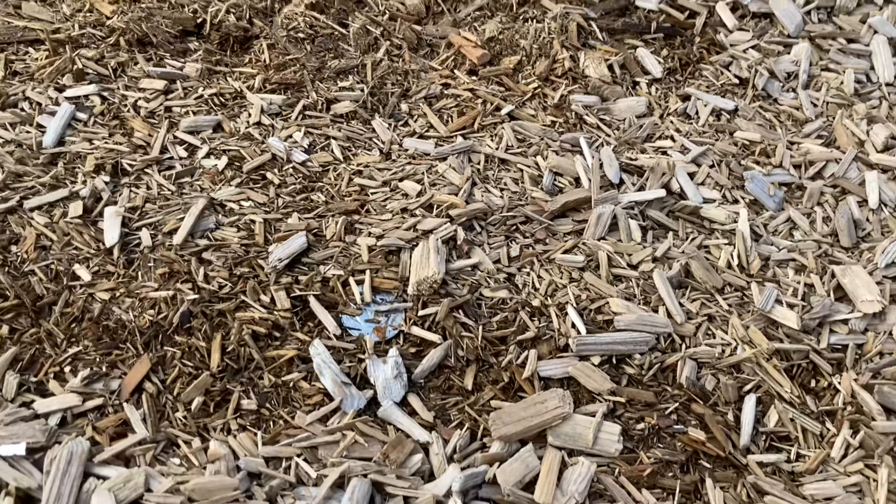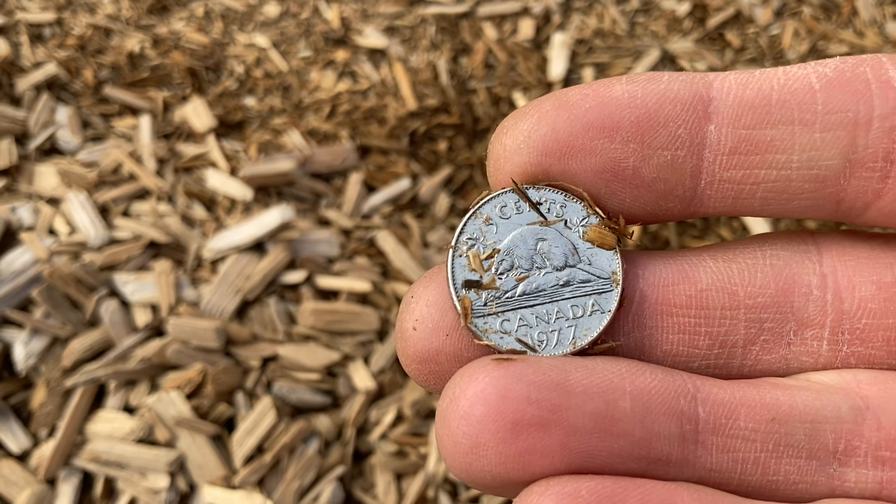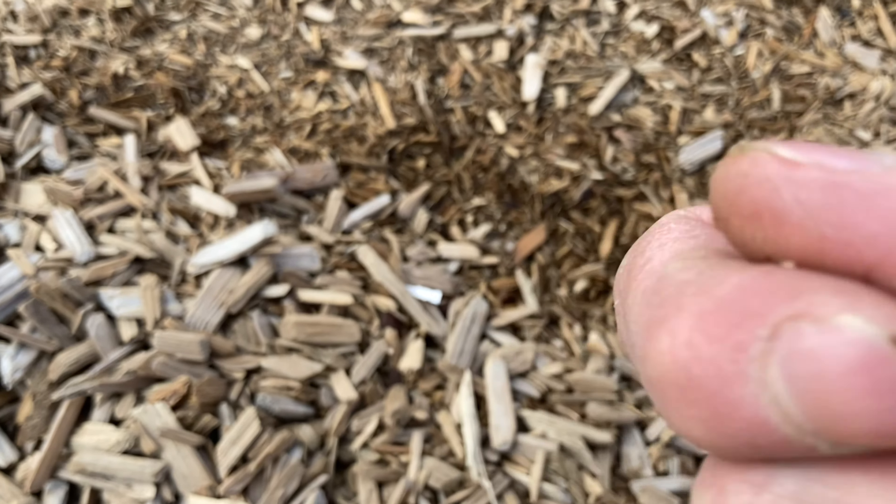Those are the numbers for a Canadian nickel. Here it is — 1977. Awesome.